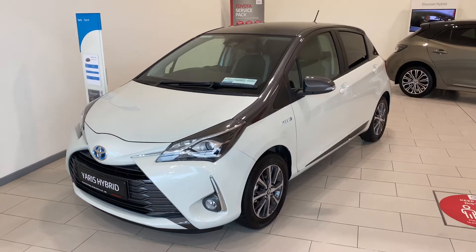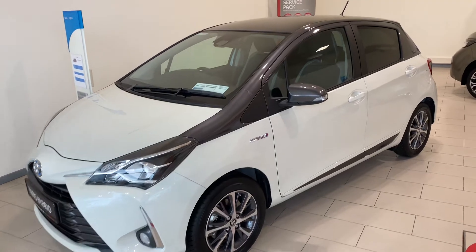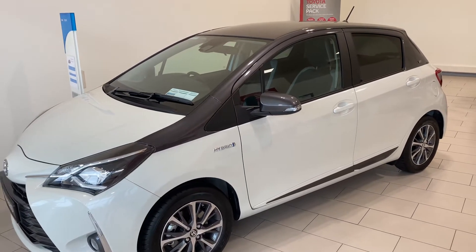Welcome to Teo Longwell. Here we have a 2021 Toyota DR 7.5 Hybrid Y20 model, finished off in pearl white with the contrasting grey roof.